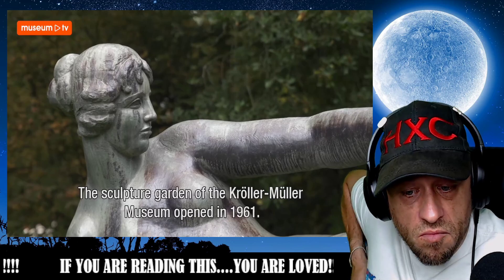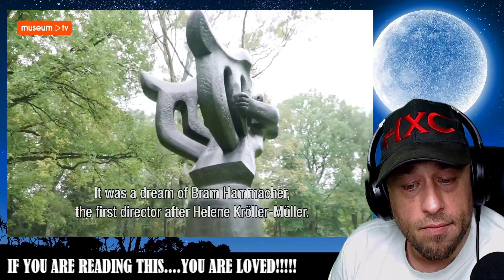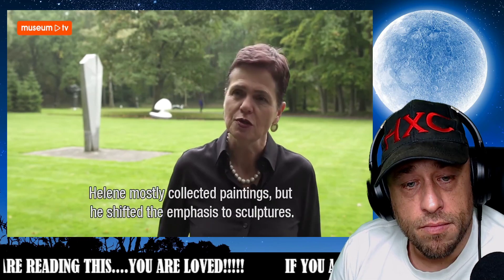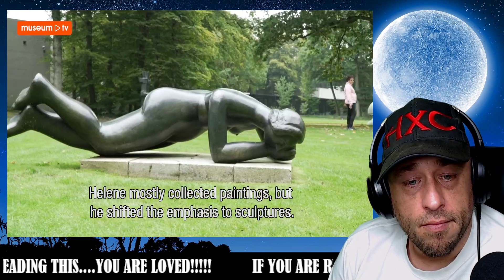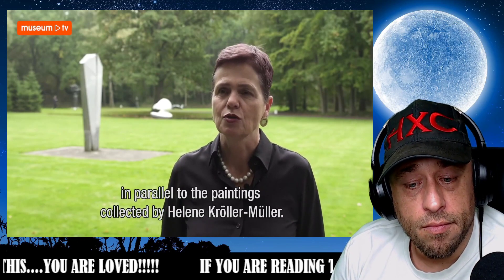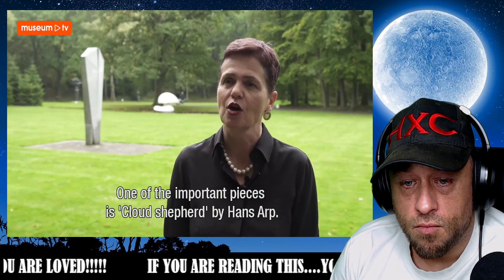The sculpture garden of the Kröller-Müller Museum was opened in 1961, and that was a great dream of Bram Hammacher, who was the first director after Helene Kröller-Müller. He changed the collecting policy from painting — Helene had primarily brought together a round collection of paintings — and he shifted the focus to sculpture. What he wanted was to bring together a collection of modern sculpture as a kind of parallel to Helene's painting collection. One important example is the sculpture 'Cloud Shepherd' by Hans Arp.